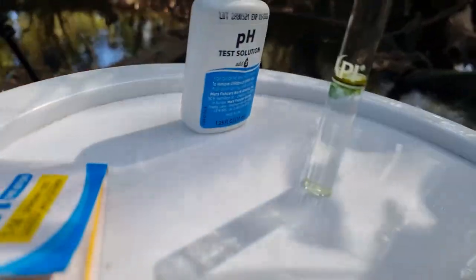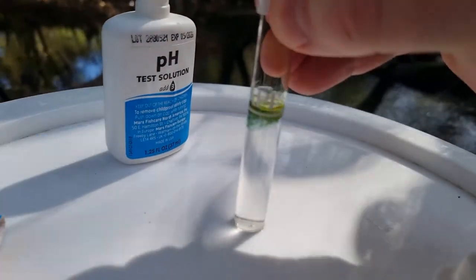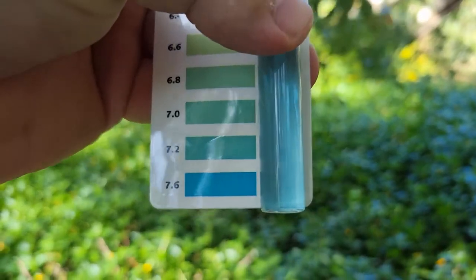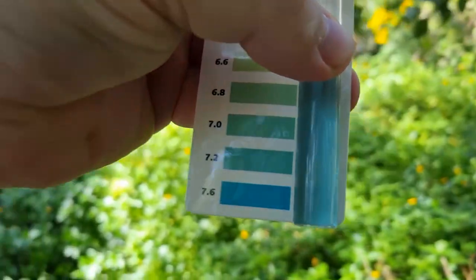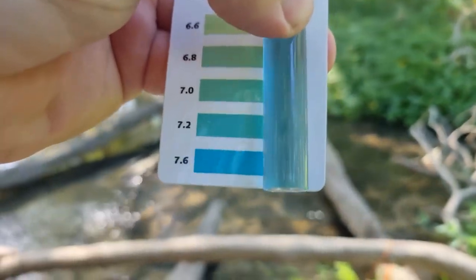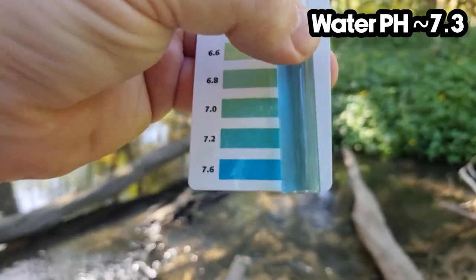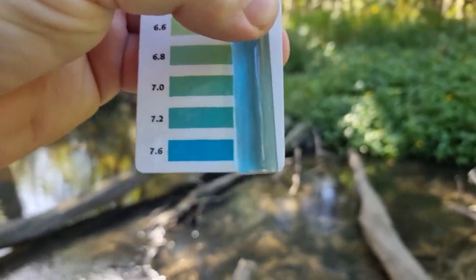Shaky hands today — that's what happens when you skip breakfast, kids; blood sugar gets low. Looking at this — I'm going to get some sunlight because in person it looks different — I'd say we're about 7.2 on the pH, maybe 7.3 or 7.4.